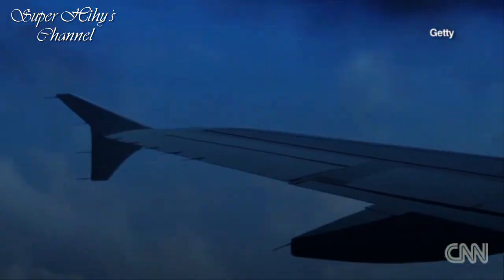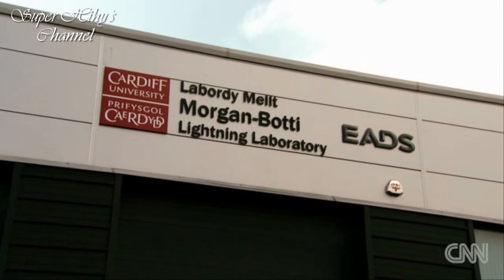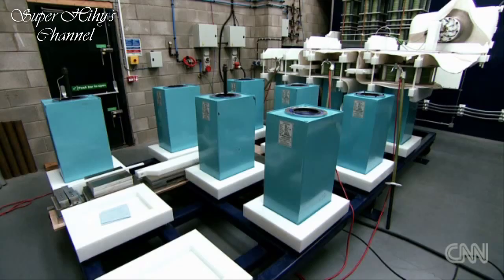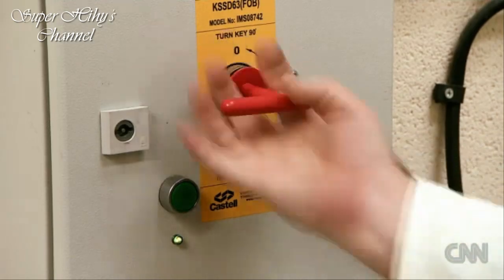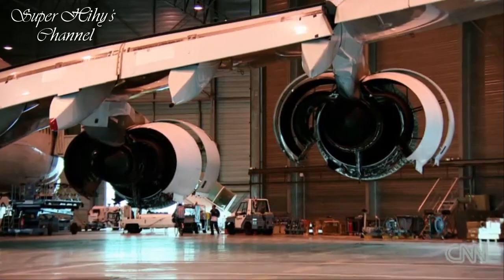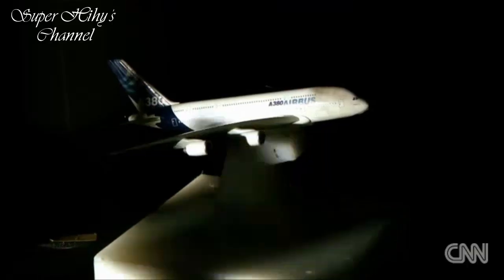There is one lightning strike every second around the world, and every single aircraft is hit by lightning once a year. Here at Cardiff University in Wales, lightning strikes every day, where capacitors discharge a current of 100,000 amps in a microsecond, recreating the power of a lightning bolt at altitude. The aluminium body of an aircraft is highly conductive and acts as a Faraday cage — a metallic shield that directs the electric charge outside towards the back of the plane.